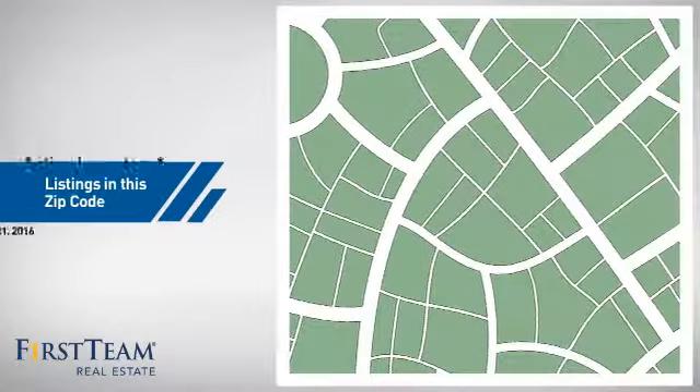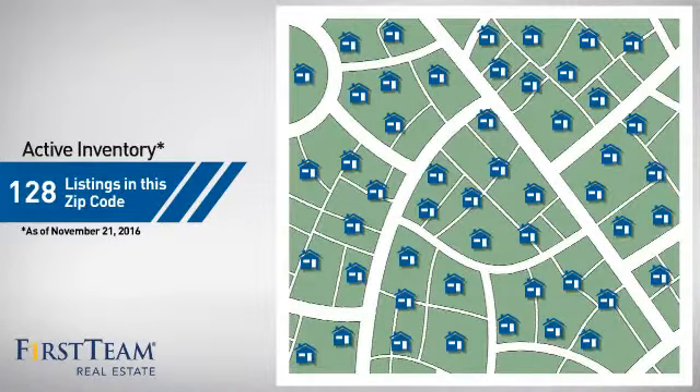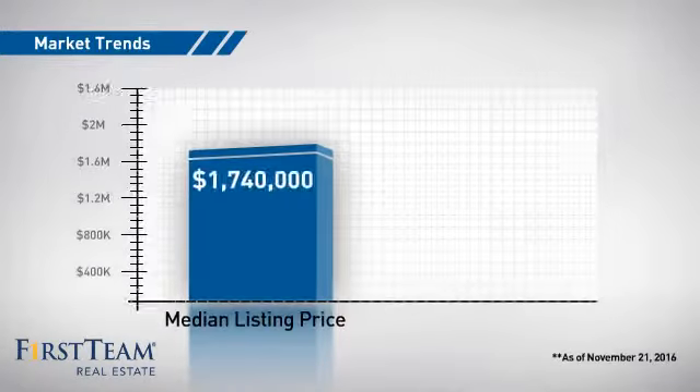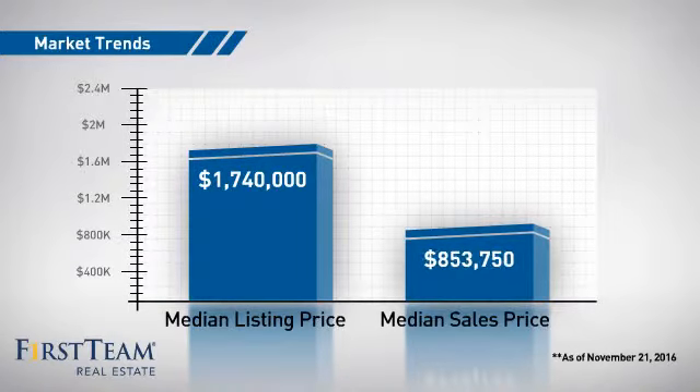Wondering how it stacks up against the competition? There are now just under 130 homes on the market within this zip code, with a median list price of just over $1.7 million and a median sale price of just under $900,000.